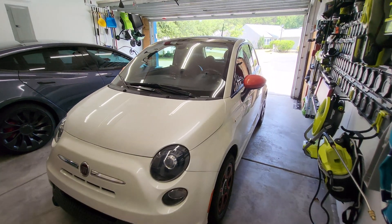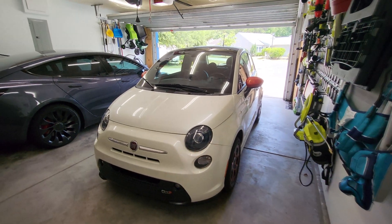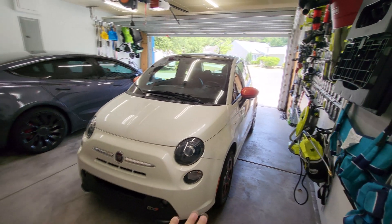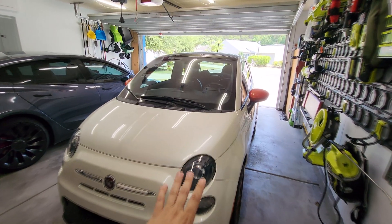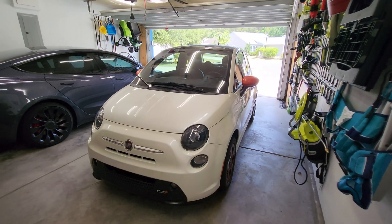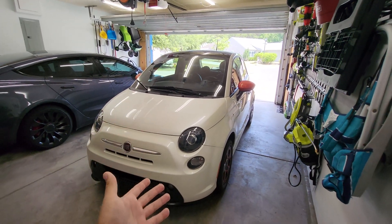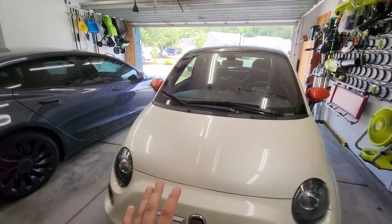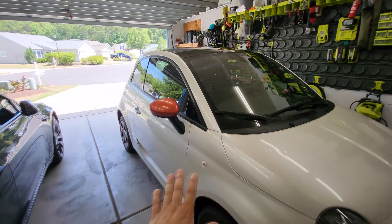Welcome back. So we have our 2017 Fiat 500e. Now this is a fantastic car. We just picked this up in May of 2024, so this car is about seven years old now and it's got about 23,000 miles on it — really not many miles for a car that age. I picked this up at a pretty good price, love the car, drive it around all the time. It's a fantastic around-town vehicle.